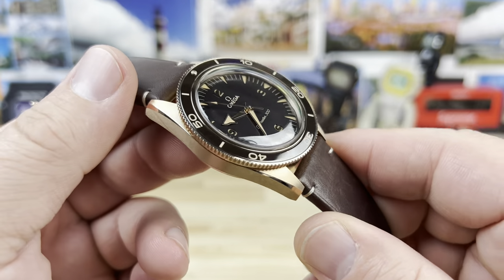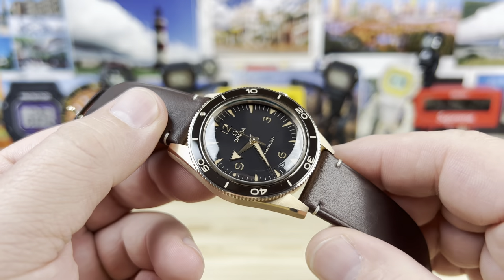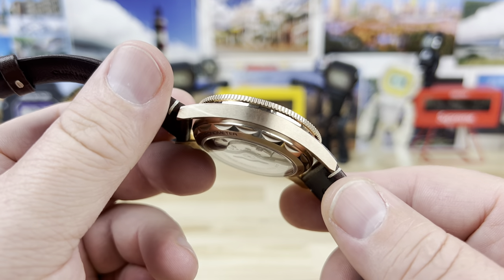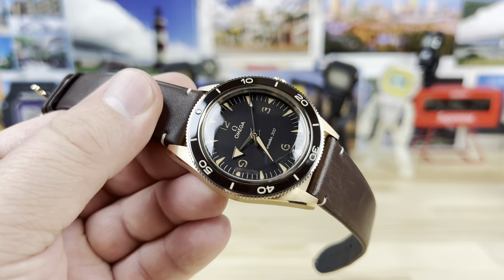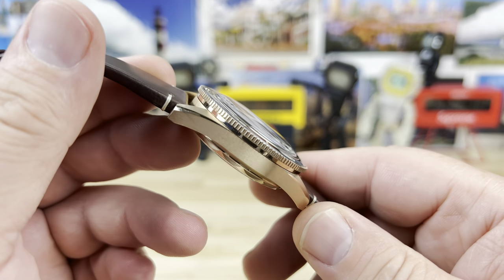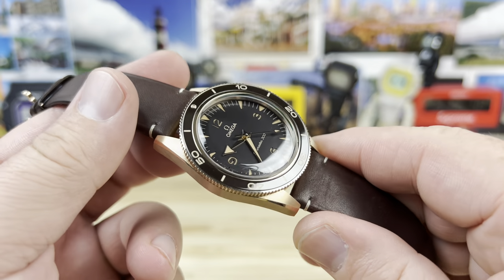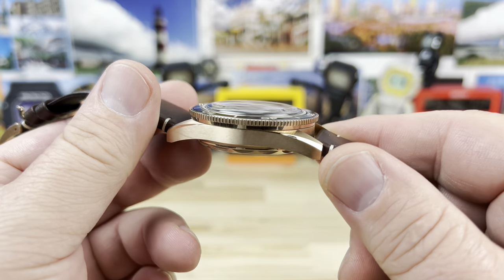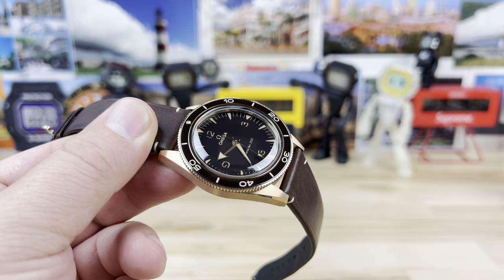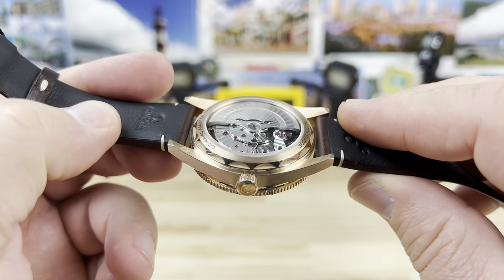This is the Heritage Seamaster 300 in 9-carat gold on the omega authorized dealer side. The material is wild — it's 37.5% gold mixed with palladium and silver to get a hue right in between Omega's standard gold and their Sedna gold. It also has very good anti-corrosion properties.